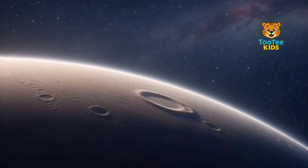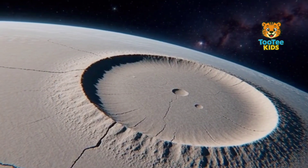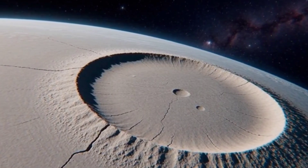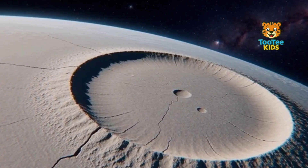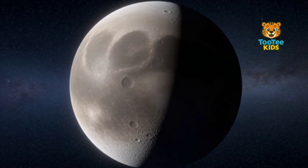Because of this, it cannot hold heat for long. Its surface becomes extremely hot in sunlight and extremely cold in darkness. Mercury shows how important an atmosphere can be.